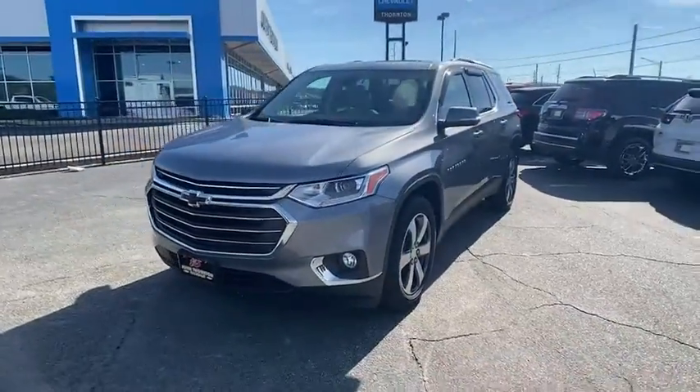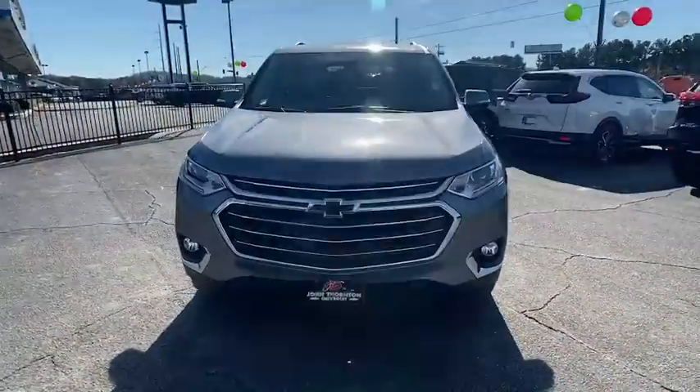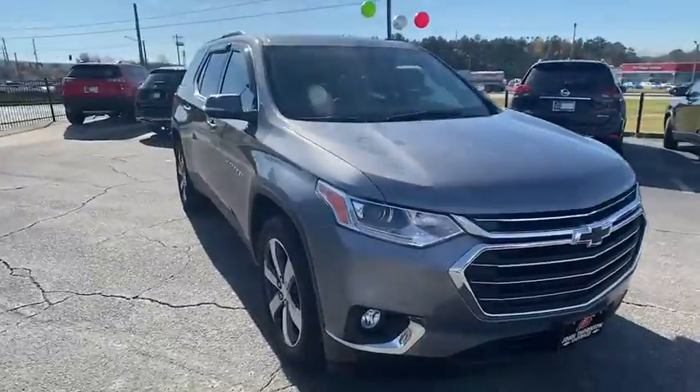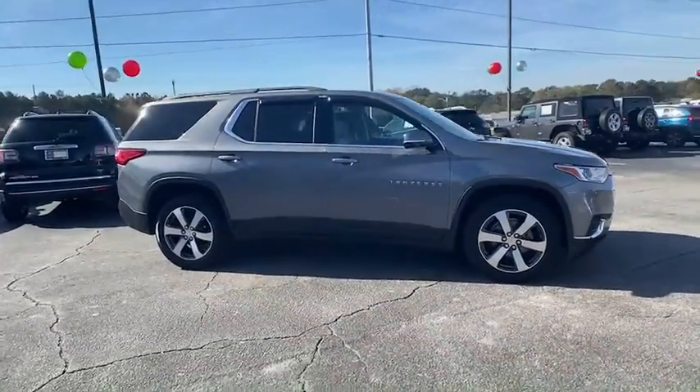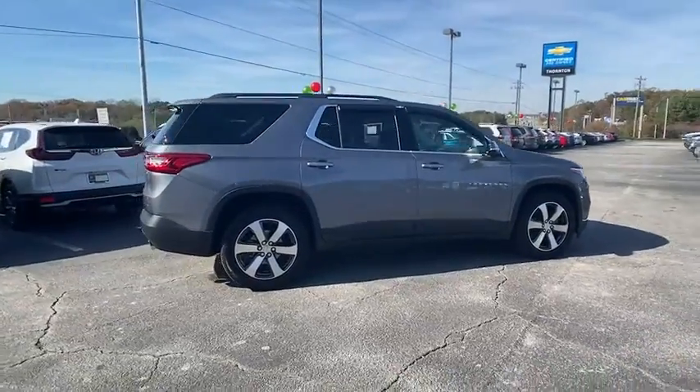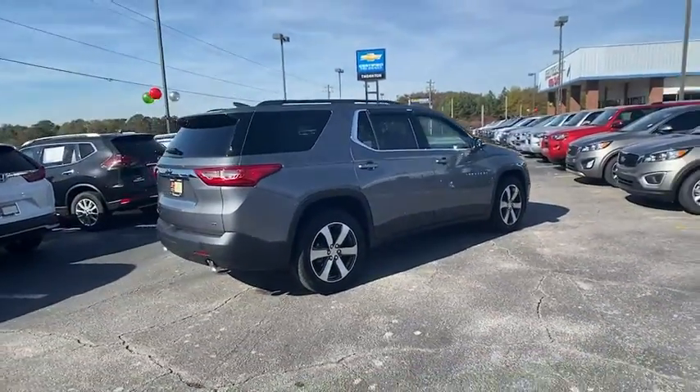We are pleased to show you the 2019 Chevrolet Traverse. The Chevy Traverse is more stylish than minivans and far more fuel and space efficient than truck-based SUVs. Crossovers like the Traverse are excellent family vehicles.